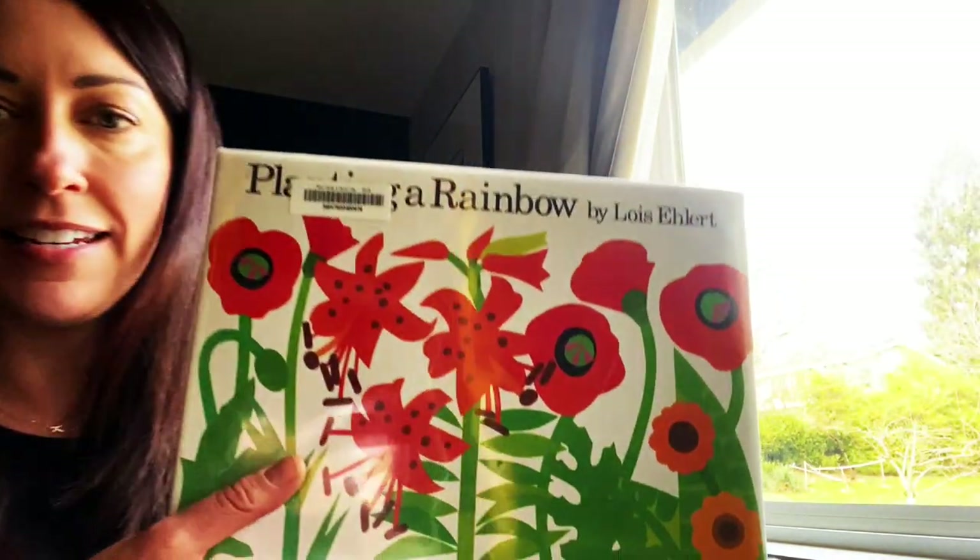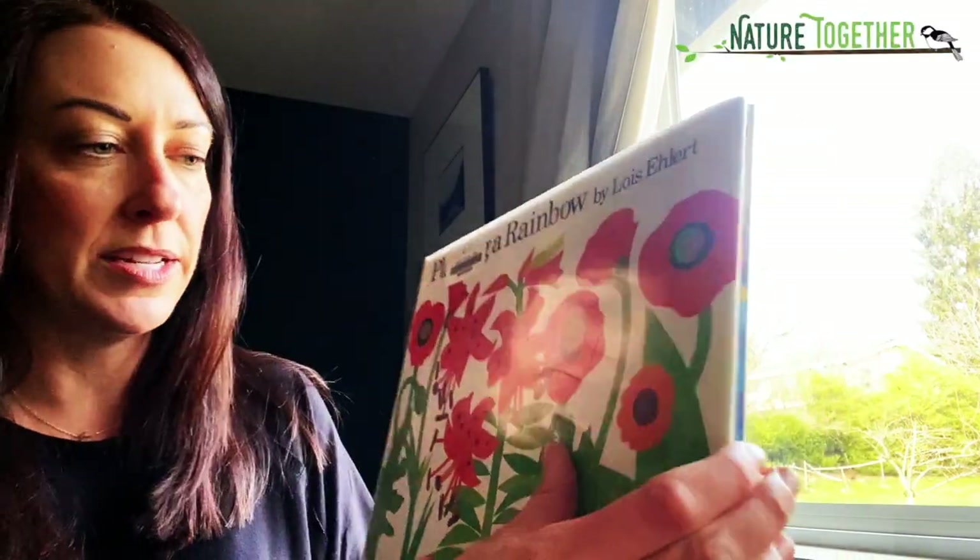In my shop yesterday, I gave out flowers to my customers. Here's a picture of Avery — she helped me pick out flowers for all of my customers. I hope that you have time today to plant a flower. So let's get into the story — Planting a Rainbow by Lois Ehlert.